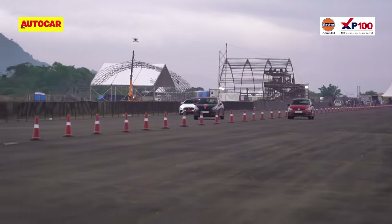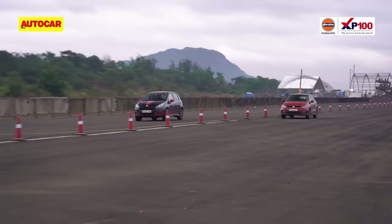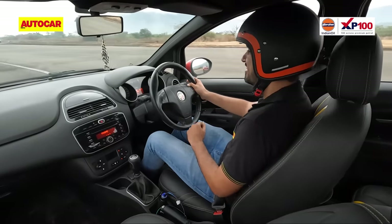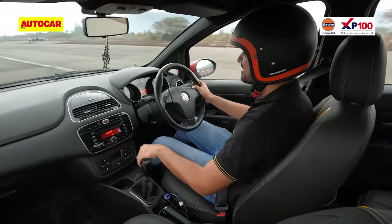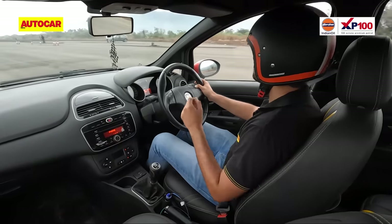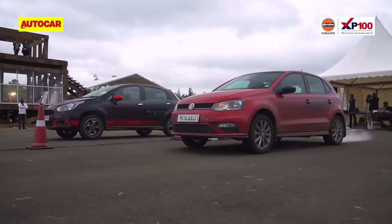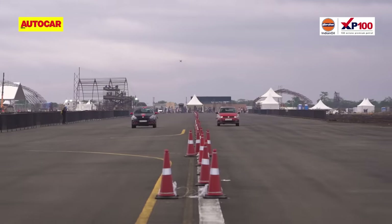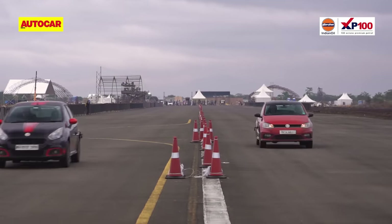The drags spark old love in Sawmill, who just sold his own Abarth a few months back. "I shouldn't have sold my car," he says. At the end, it's full marks to the Polo for a valiant effort, but on the drag strip, it's still the Abarth that's the one to beat.